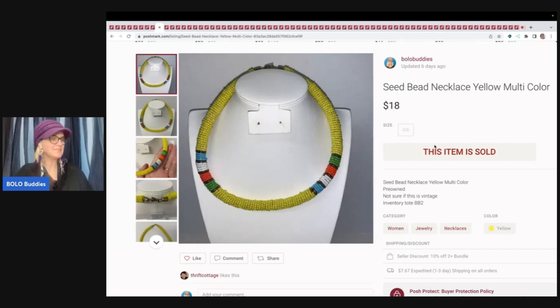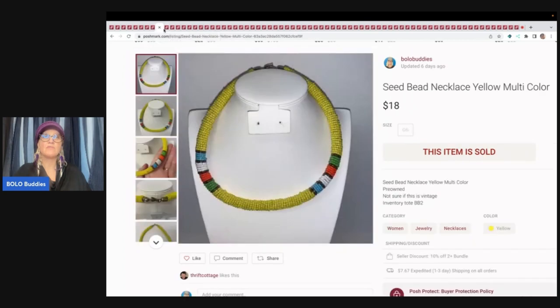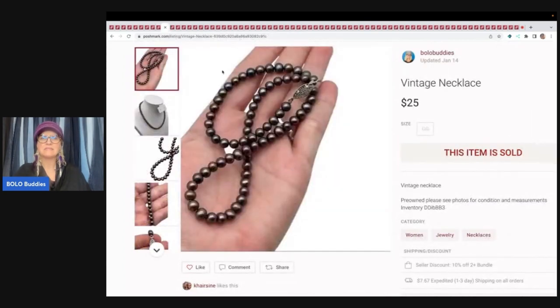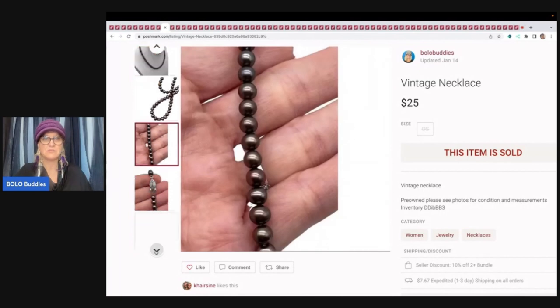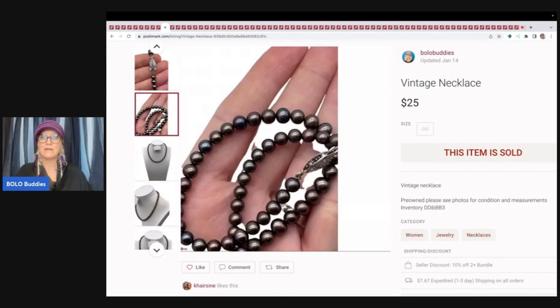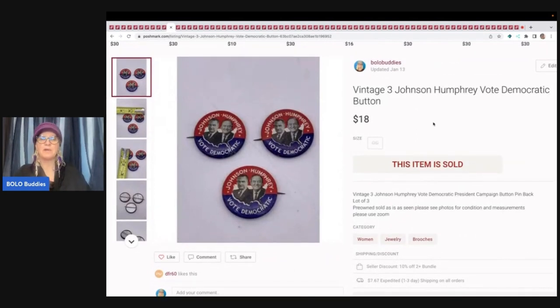This came out of my bulk buy — I bought it on eBay to sell on eBay — and somebody bundled this seed bead necklace with a necklace I got out of another jewelry mystery box, a dibble box from Donatella Botolino. For the two necklaces they offered me $30 and I took that. Somebody asked if I checked it — maybe it was something special like pearls — but I don't know. Also from a dibble box: three Johnson Humphrey vote Democratic buttons, which I sold for $18 and the buyer paid shipping.